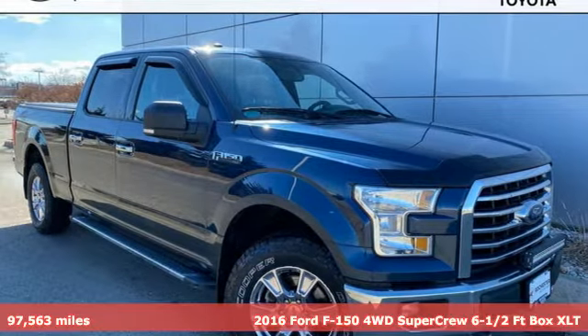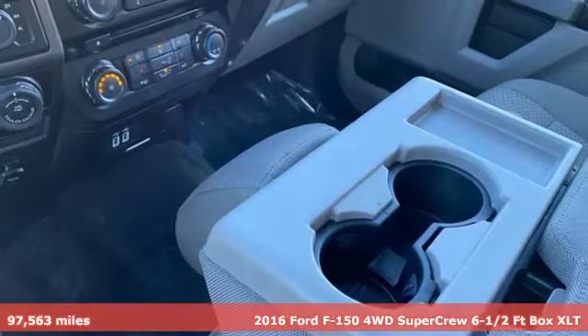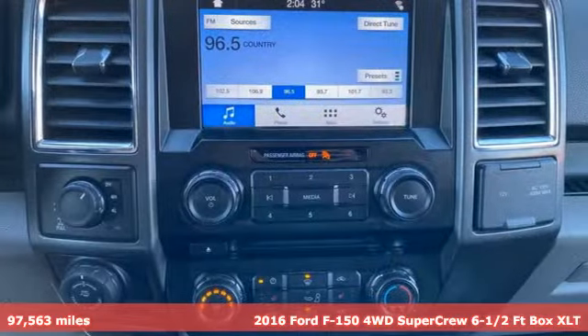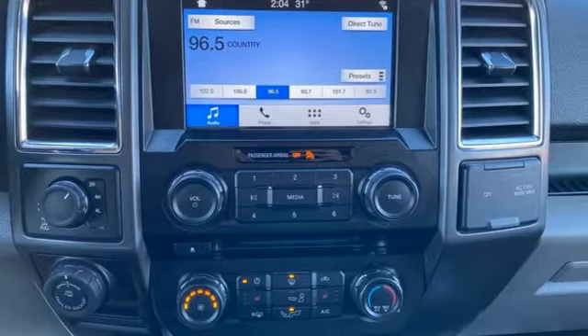Here's a 2016 Ford F-150. Job after job, this truck is always ready for the next project. Plus, it offers an exciting list of features.